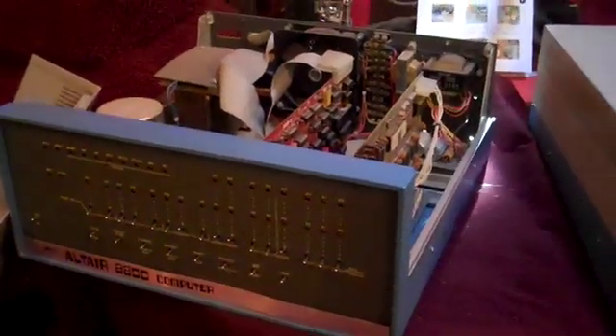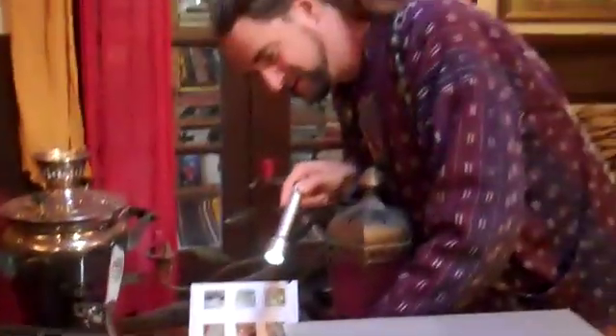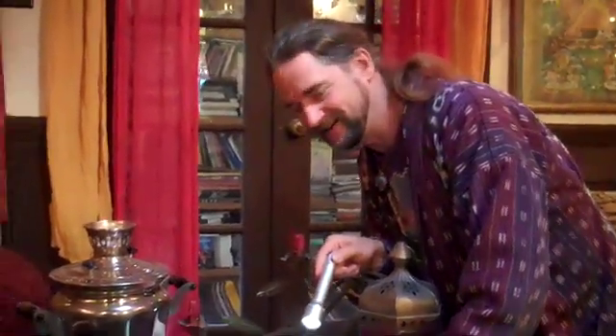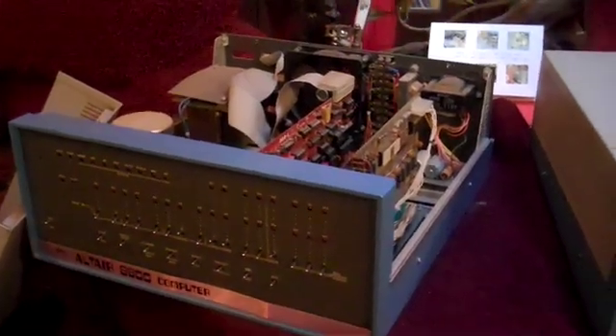Yeah, this is serial number 22 — Mint's Altair has always started with a 22 — 223204K, which would have meant the 3,204th kit was sent out. So this could have been, gosh, months later. They were selling quite a few per month. And this one is signed by a whole bunch of members of the Homebrew Computer Club.